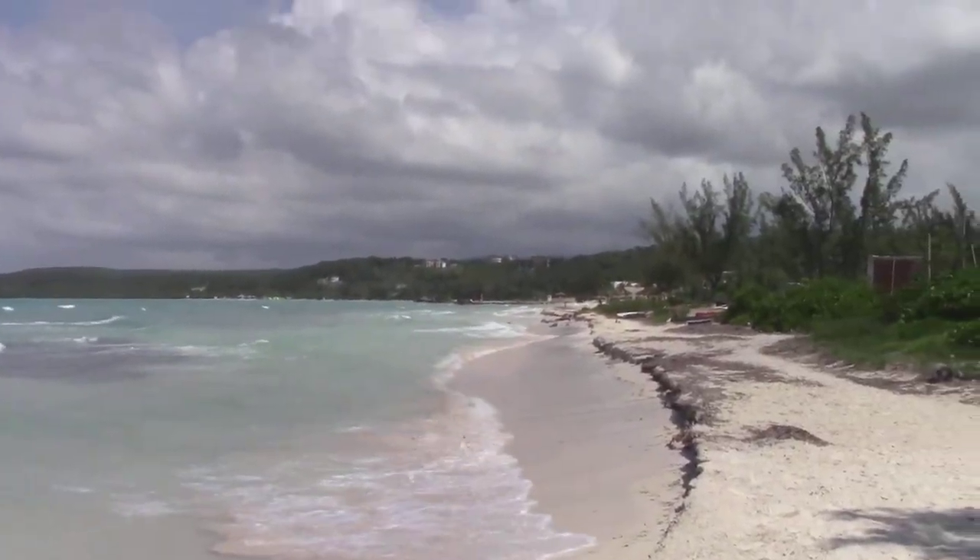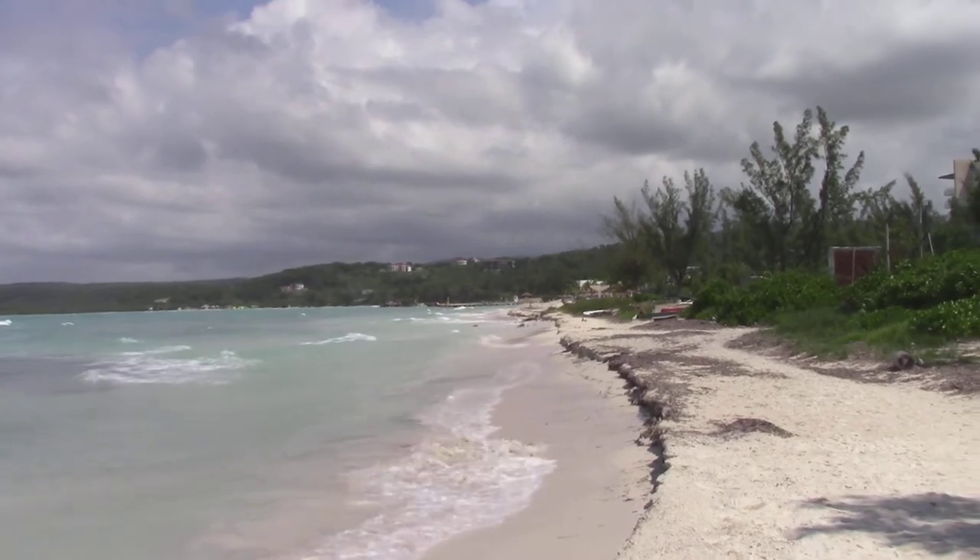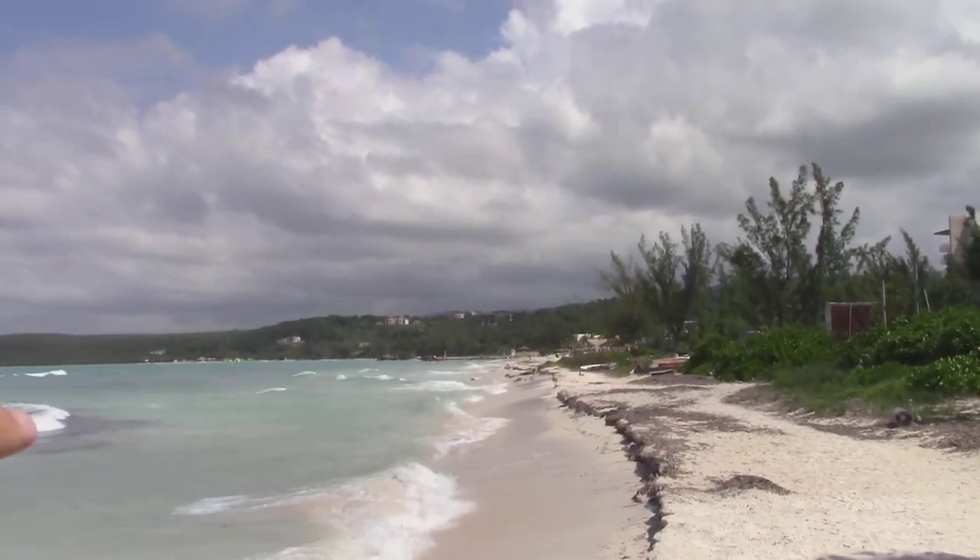Yeah, it washed out all this beach, but it'll build it back in the next few days. Look at the clouds back that way.